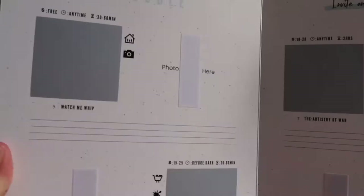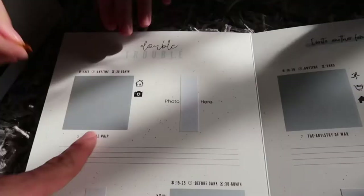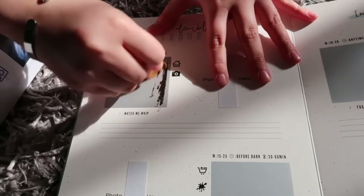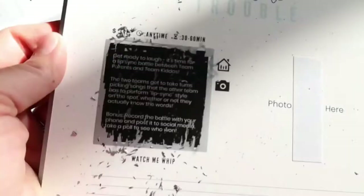It's five to thirty minutes. Baby in the house with the camera — yeah, double trouble. Do we want to do something in the house? It says: get ready to laugh — it's time for a lip sync battle between team parents and team kiddos!